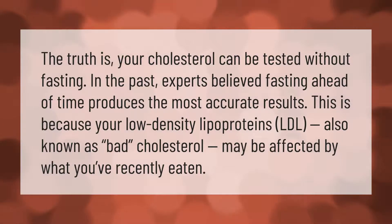The truth is, your cholesterol can be tested without fasting. In the past, experts believed that fasting ahead of time produces the most accurate results. This is because your low density lipoproteins (LDL), also known as bad cholesterol, may be affected by what you've recently eaten.